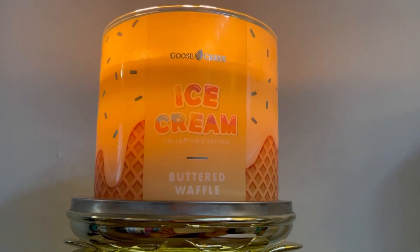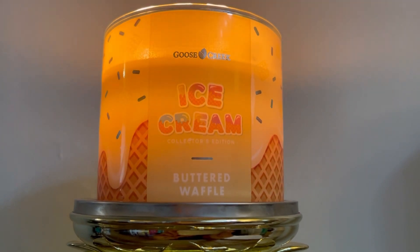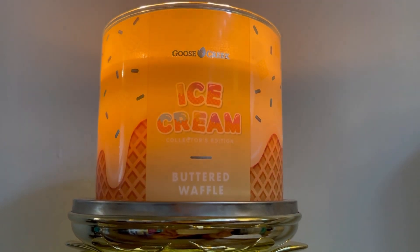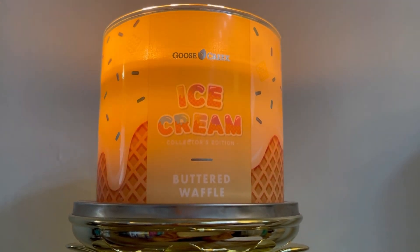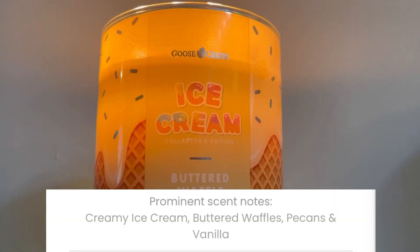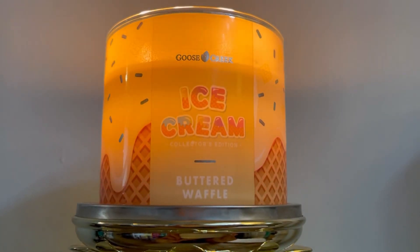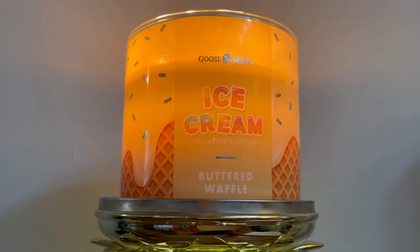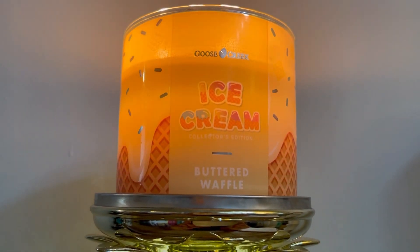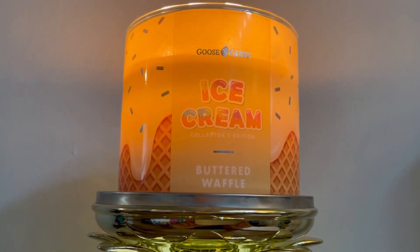What's up guys, it's your girl Aries Ashley here with another quickie candle review. Right now we are burning Goose Creek's Buttered Waffle Ice Cream for our ice cream weekend. The scent notes are creamy ice cream, buttered waffles, pecans, and vanilla. This is the last one — I'm so sad that our ice cream weekend is coming to an end — but let's just jump right into this.